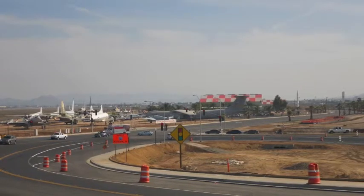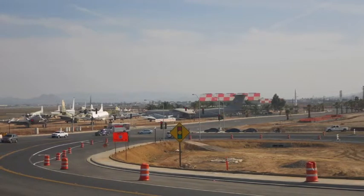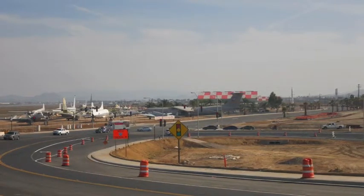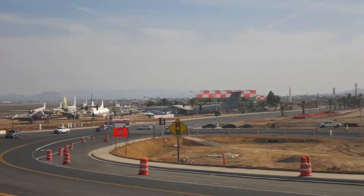The March Field Air Museum in Riverside, California originally opened its doors in 1979 in a small theater on the airbase itself. It has since moved to its current location between the base's strip and the 215 freeway to allow for its expansion.